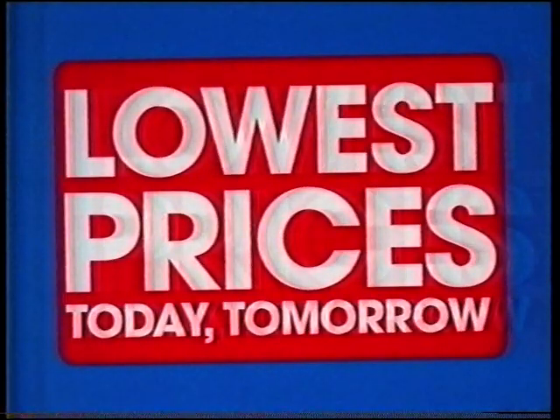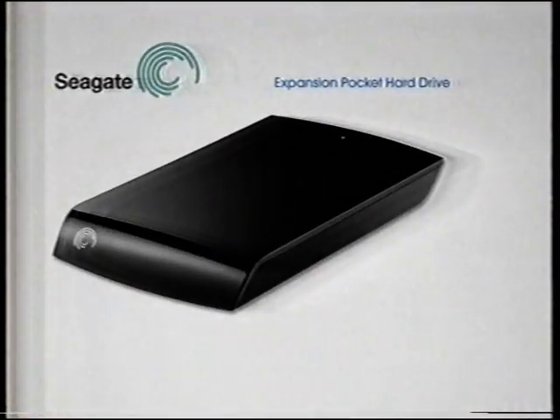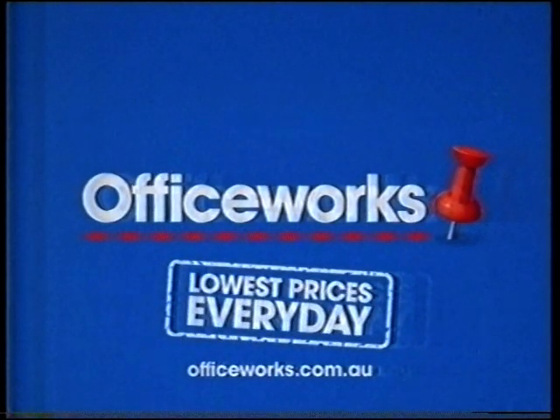Officeworks has the lowest prices — today, tomorrow, every day. This notebook just $3.99, and this 500 gig hard drive a low $65. Find an identical stocked item at a lower price, we'll beat it by 5%. Officeworks — lowest prices every day.